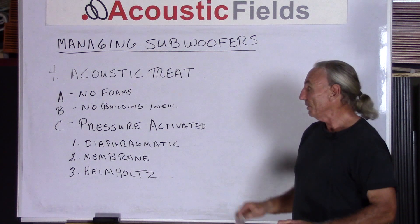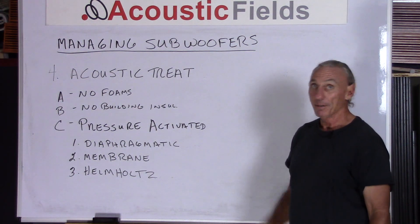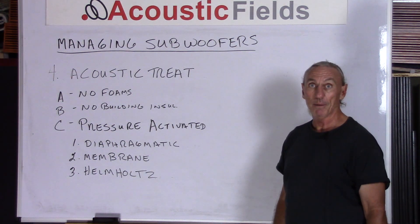For acoustical treatment: no foams, no building insulation. Remember that low frequency energy in a room is a pressure issue — it needs a pressure-activated device, which means diaphragmatic, membrane, or Helmholtz. Thank you. If you enjoyed today's video, give me a thumbs up. Leave any questions in the comment section and I'll be happy to answer them. If there are other topics you'd like to see discussed, send an email to info@acousticfields.com. I release a new video about every week, so stay tuned to our YouTube channel.